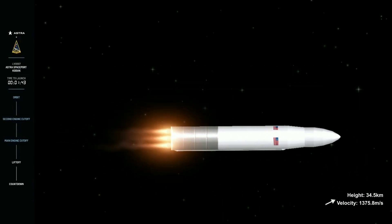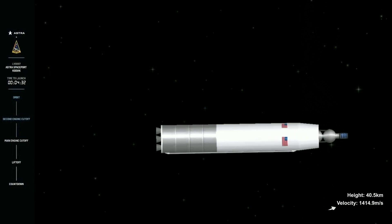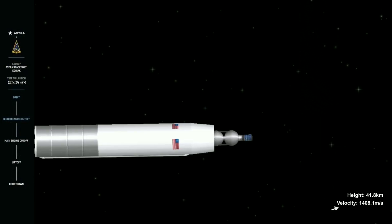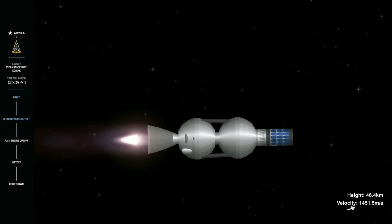Now we're coming up on main engine cutoff, just about twenty seconds from now. There we have fairing separation and successful stage separation — look at those gorgeous onboard views. That's ignition of the upper stage Aether engine.